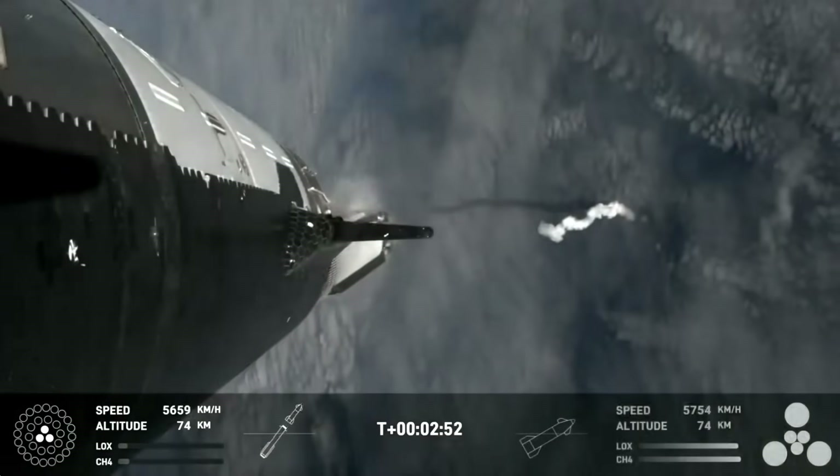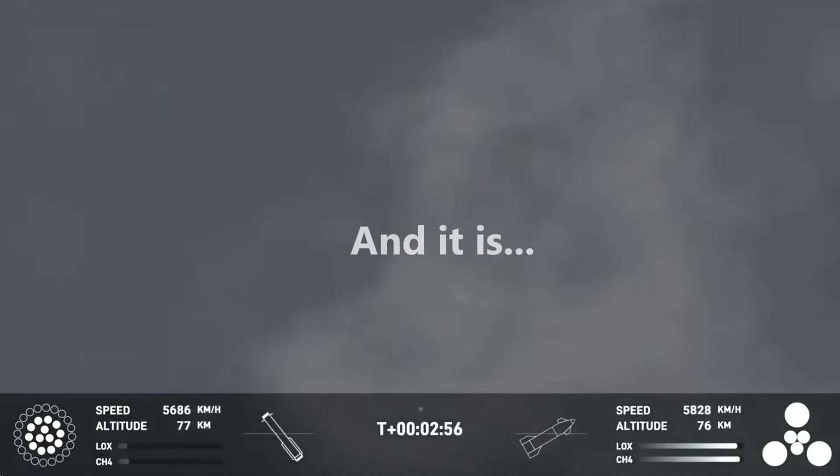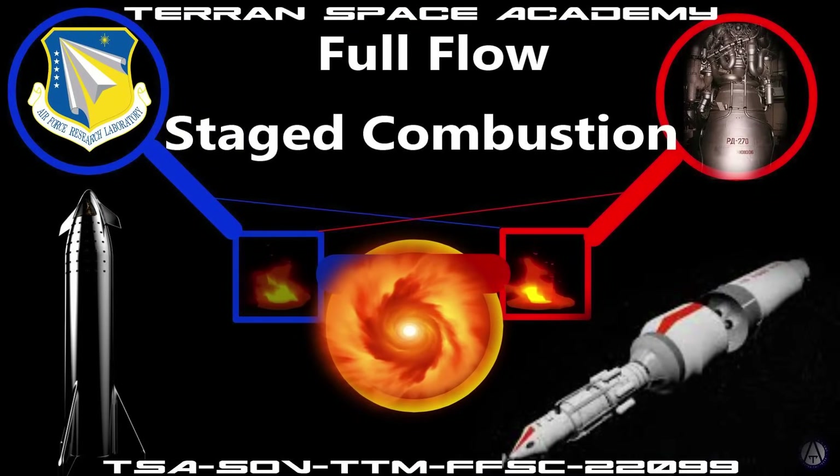I have a question. If the Raptor rocket engine is a full flow staged combustion engine, could we get rid of the hot staging ring and do something different?